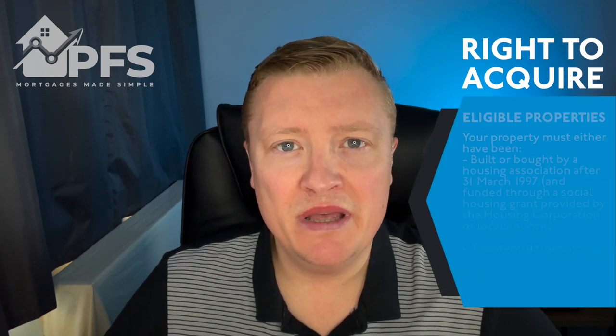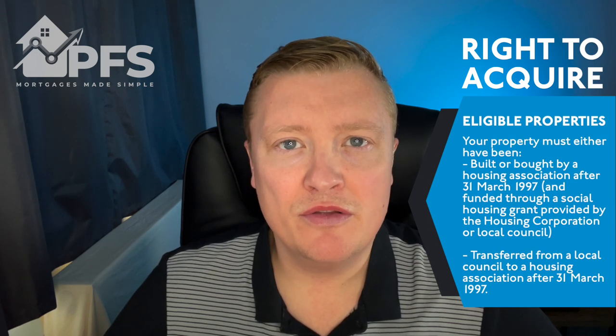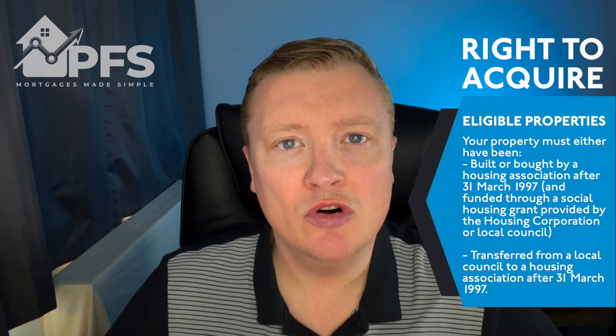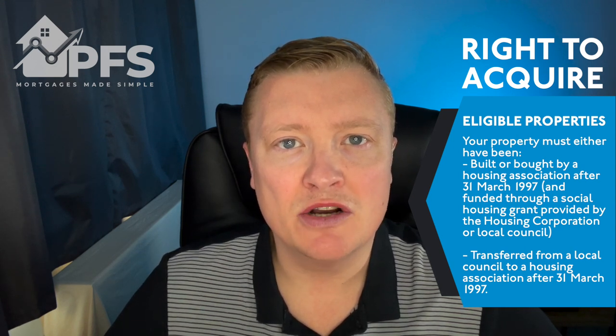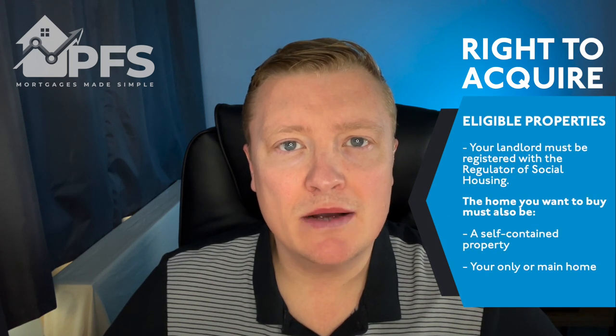What properties are eligible for Right to Acquire? The house must have been built or bought before March 1997 and funded through a social housing grant provided by the housing corporation or local council. It also needs to have been transferred from the council to the housing association after March 1997, and your landlord needs to be registered with the regulator of social housing.